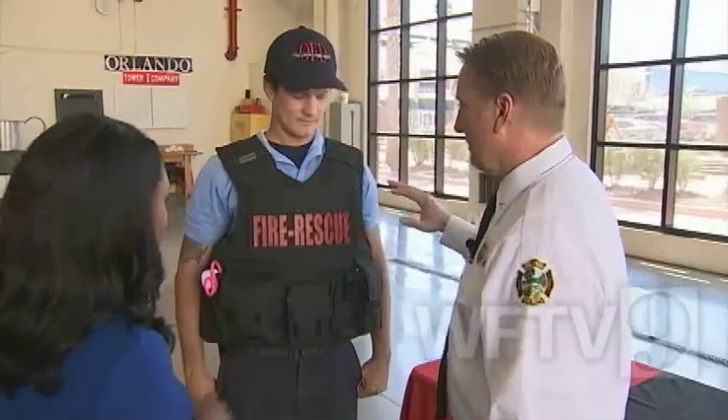Could you just walk me through everything on the vest? Yeah, so this is a Level 3A top-of-the-line ballistic vest that the City of Orlando purchased for all the apparatus riders on all the trucks, engines, and rescues.